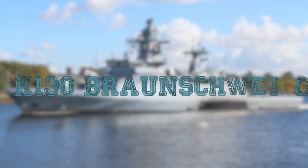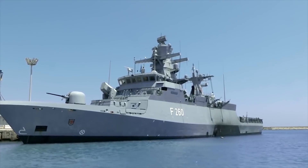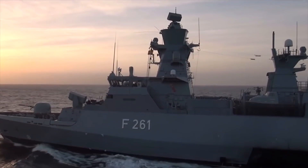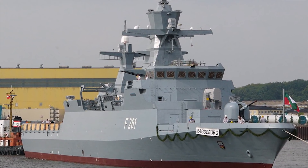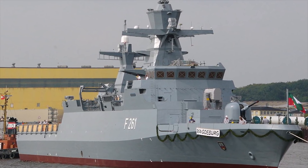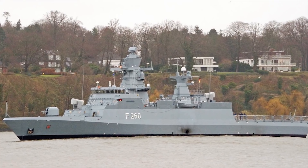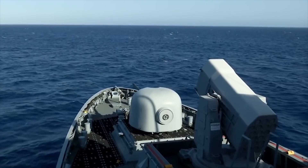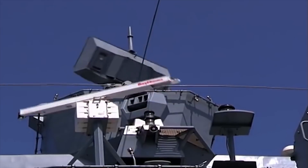K130 Braunschweig. In December 2001, Germany placed an order for five K130 corvettes based on the MEKO-A design from the ARGE K130 Consortium. The corvettes replaced the German Navy's Tiger-class and Albatross-class missile fast patrol boats, which no longer meet operational requirements. The K130 corvettes are designed with stealth features, low draft, and highly automated weapons and defense systems to support littoral warfare, and particularly for operations of a multinational crisis reaction force.